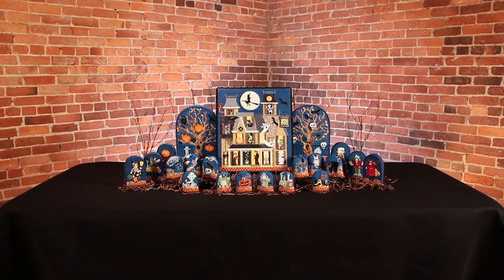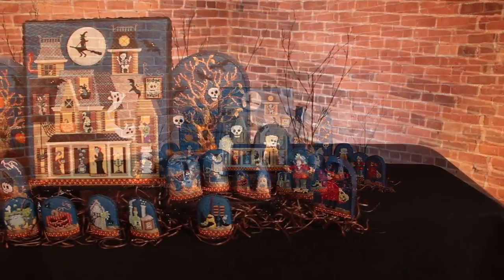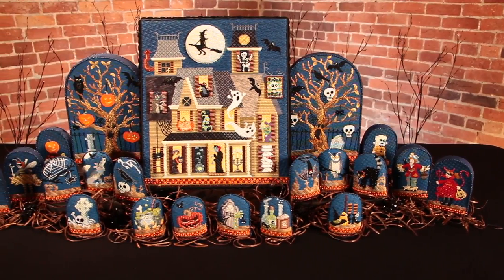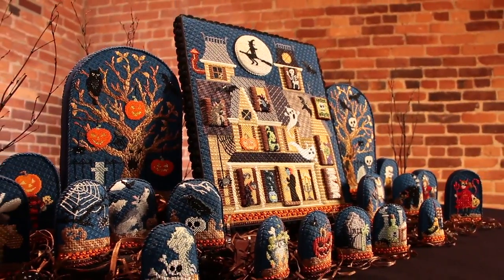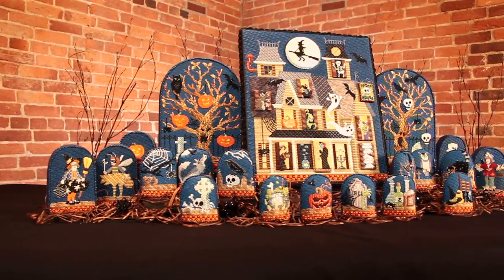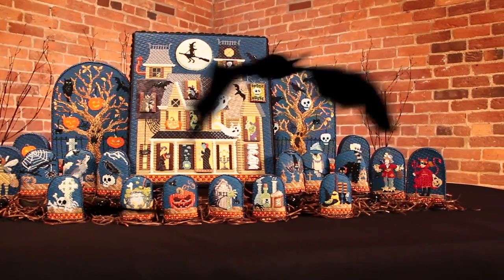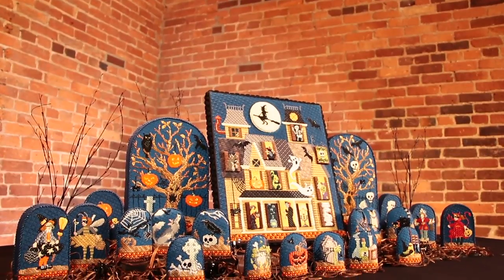Following the very successful release of the Toy Store Advent Calendar, Needlepoint.com is excited to bring you the Halloween series, currently an exclusive design by Kirk & Bradley. This frightfully delightful series features 31 pieces in total, but you can purchase as few or as many as you would like to customize your own Halloween scene. This series of needlepoint kits was created as a festive way for you and your family to count down the days in October until Halloween night.